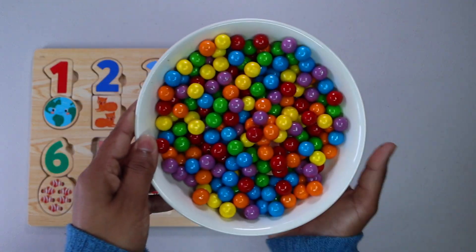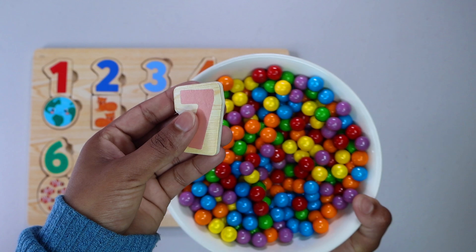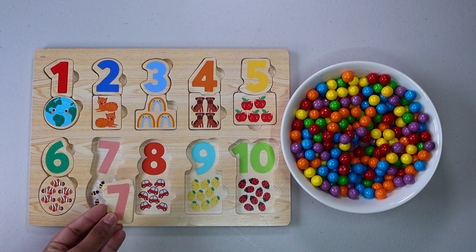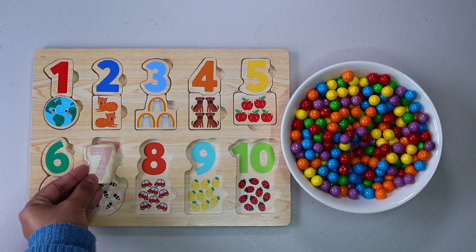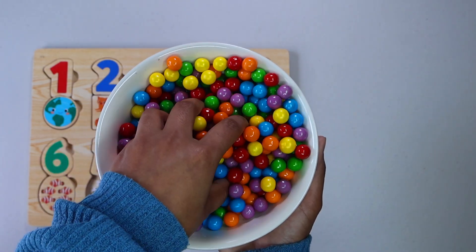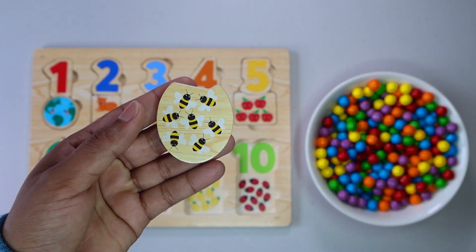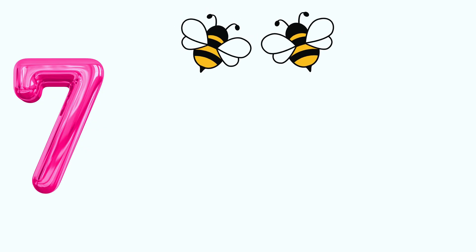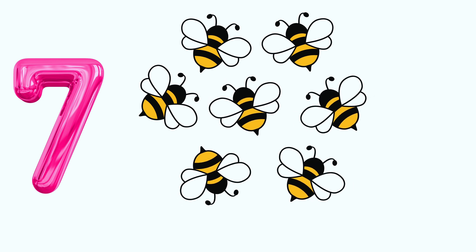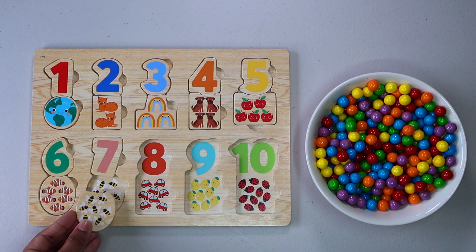Let's keep finding more numbers. Number seven. Do you see number seven anywhere? There it is. Let's keep finding. Seven bees. One, two, three, four, five, six, seven. Do you see seven bees anywhere? That's right. Here.